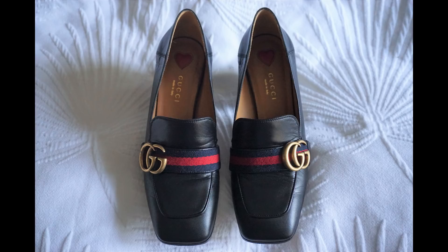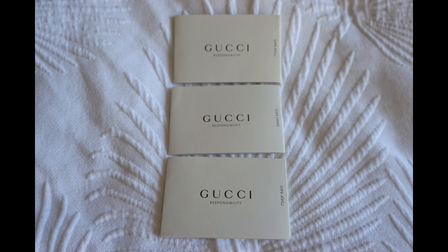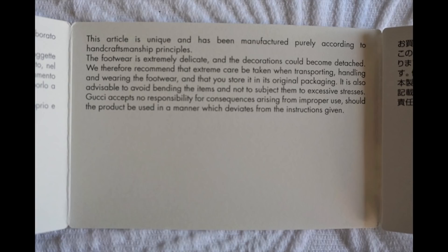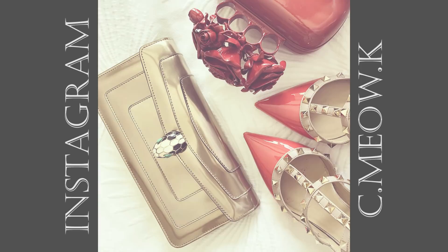My Gucci leather mid-heel loafers came with two plastic bags, two dust bags, a receipt docket, and three care and instruction booklets. Unlike my Louis Vuitton Star Trail ankle boots, Gucci got the plastic bag and dust bag size correct so my shoes can actually fit inside. One booklet states the leather is not waterproof — keep it away from rain. Another states the footwear is delicate and it is not unlikely that decorations may detach from the shoe. The last booklet states the shoes are equipped with a radio frequency identification tag to prove authenticity — fascinating, as I previously thought only Bulgari was digitally tagging their products.